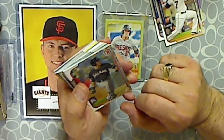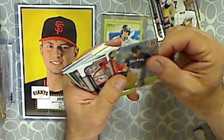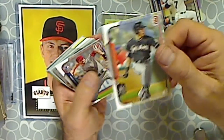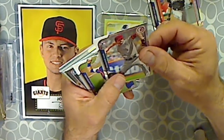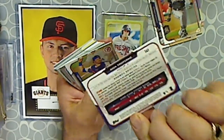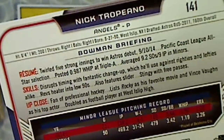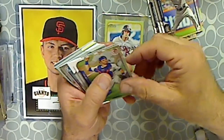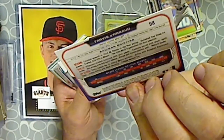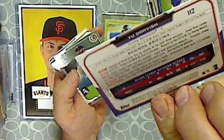Back to the cards. This is Christian Yelick. This is a rookie card of Nick Troperno — Troferno. And this is Travis Darnell, and that's Yu Darvish.